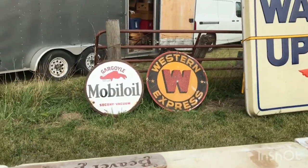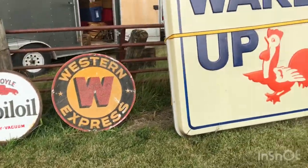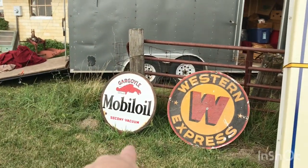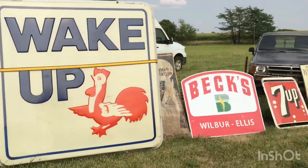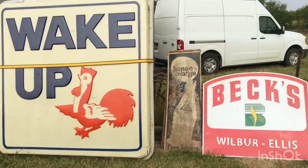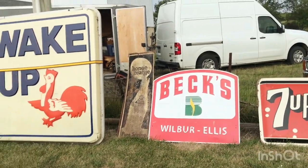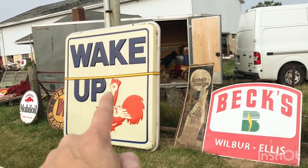We'll check out those signs back there. There's a nice Gargoyle Mobile sign right there. How much is it? About $1,800 — and it's got the frame. It's a 30-inch one and they're hard to find. There's also a Marathon 'Wake Up' sign from Indianapolis — that might be the only one in existence. If you're from the Indianapolis area, you might want to take that back home.